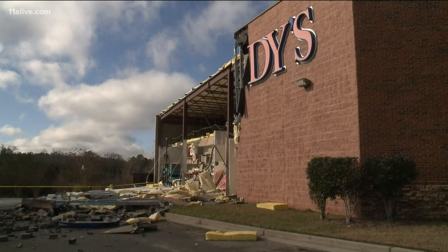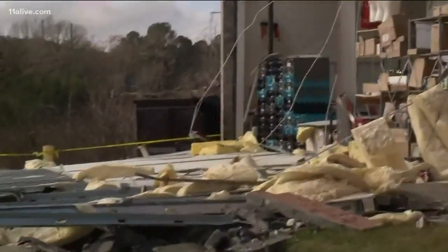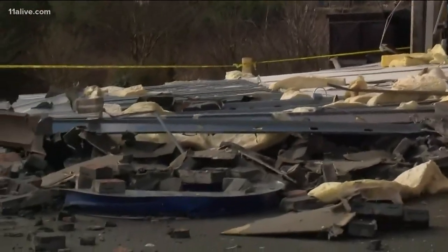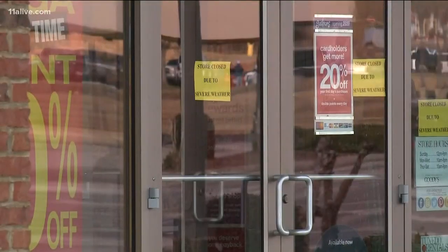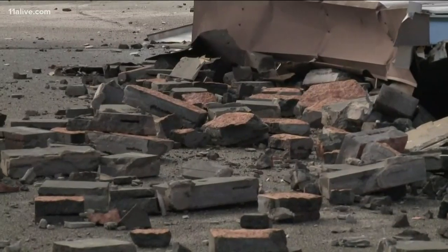In Bremen, an entire side of a goodies store was left exposed after storms rode through there. We're told that there were customers inside that store at the time, but no one was hurt. Thankfully, the store is closed until further notice.